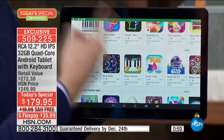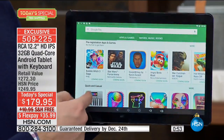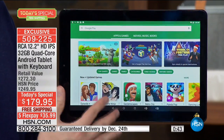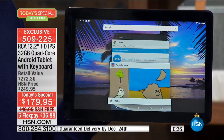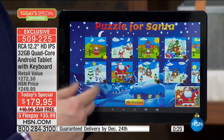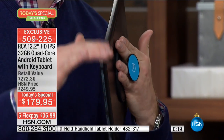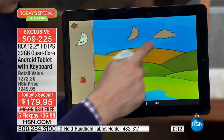This is Google certified, which means you have access to the Google Play Store - over a million different apps, games, movies, magazines, and books. Every time my wife goes on vacation she downloads books to the Kindle app - so if you have a Kindle or Nook app you can download all those books right here. For educational apps, my daughter downloaded the flashcard app to help with school. Most of these apps are free, and it's designed to customize the experience for you. With 32 gigabytes of memory, you can store so many things at the same time.